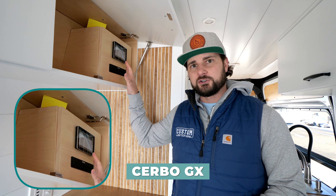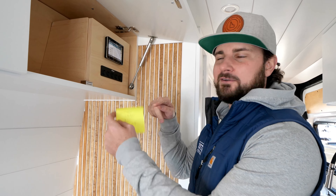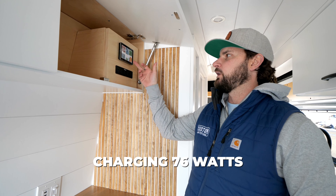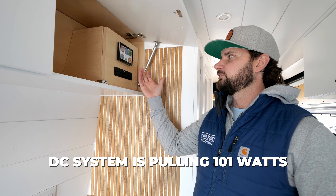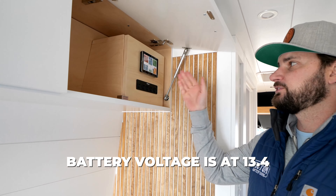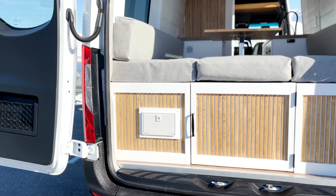The electrical control panel is located in this upper cabinet — it has the Cerbo GX with the touch screen, along with post-it notes labeling what all the switches are for. Right now we can see we're charging 76 watts through solar, our DC system is pulling 101 watts, and the battery voltage is at 13.4, which says it's at 100% — though we haven't exactly calibrated that yet. We did kick the heater on, so you might hear that in the background. The control is right here by the bed, and the heater is underneath the passenger seat.